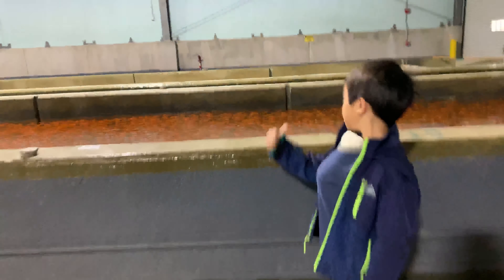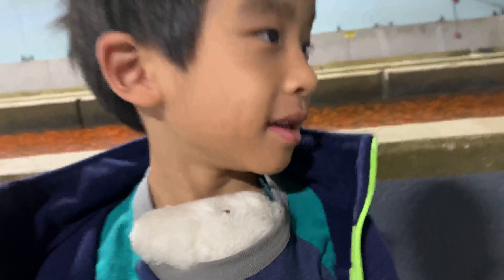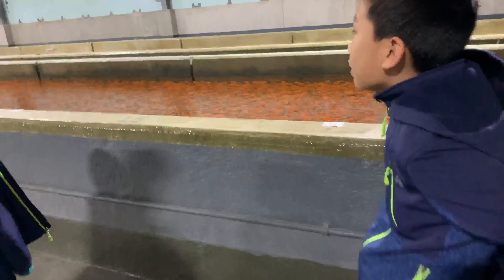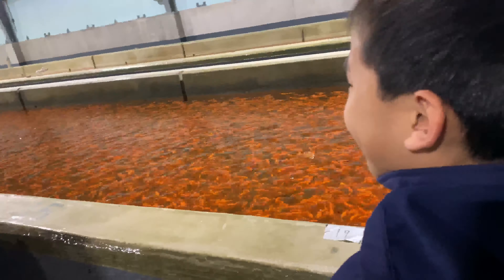Look at all of those goldfish! They're also more orange than goldfish crackers. They are pretty orange.